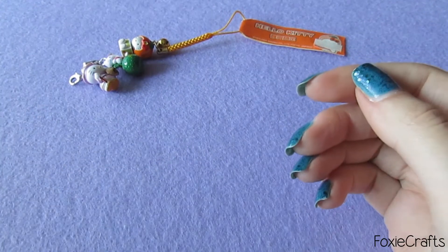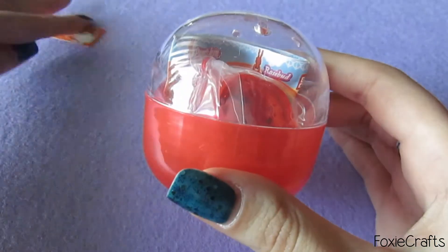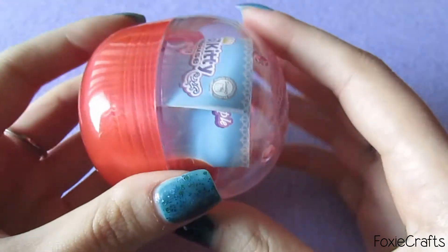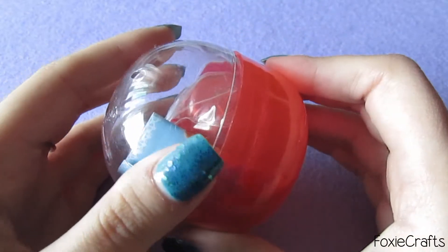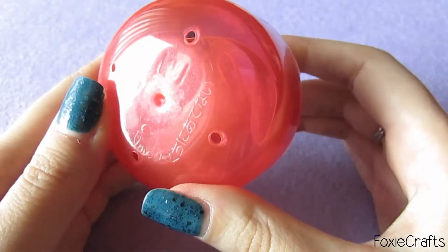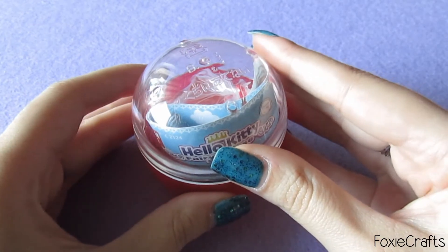Now something super exciting — I have a gashapon! Gashapons are kind of a thing here, but not like in Japan. I went with my parents to a restaurant and there was a gashapon machine there. I was like, 'Oh cool, let me check it out,' because I've been really into basically everything Japanese for the past two years. They had a Hello Kitty collection and I just had to get one.